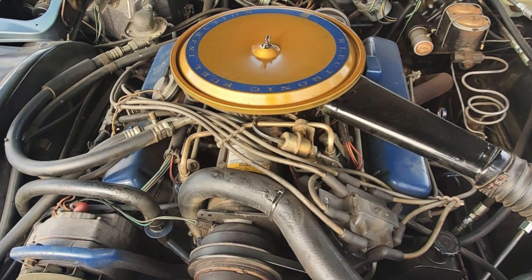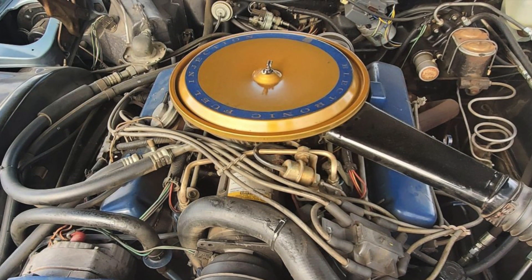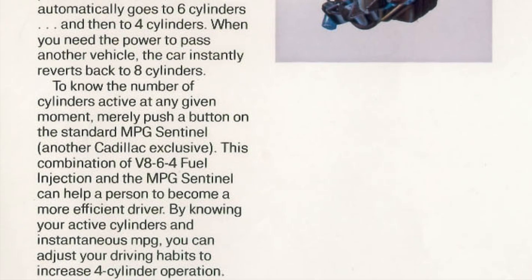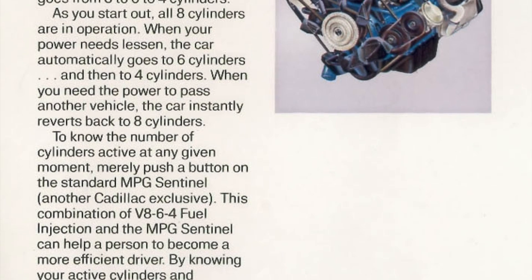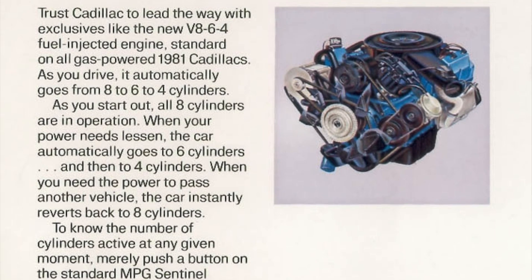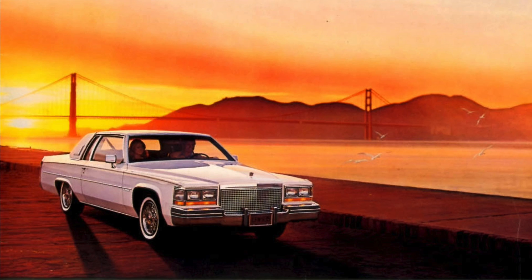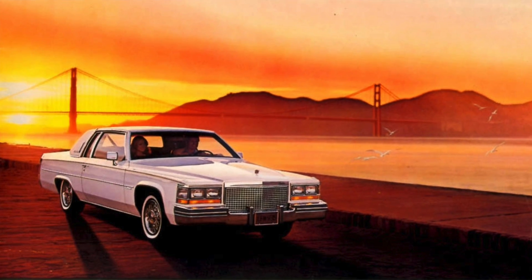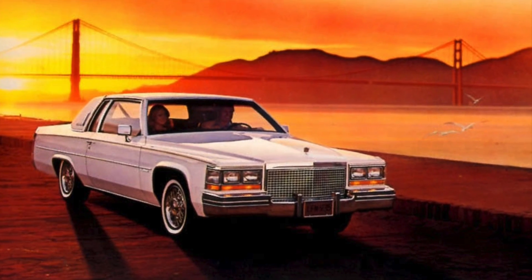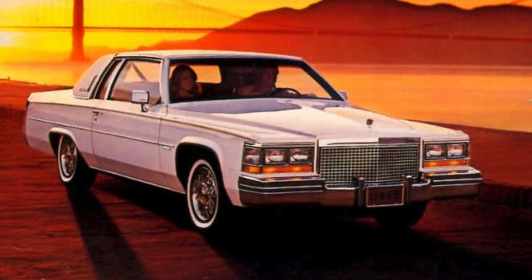Cadillac's first implementation of a computer-controlled port fuel-injected V8 in the mid-1970s was a big success. Unfortunately, Cadillac's cylinder deactivation-equipped V8-6-4 engine was nothing short of a disaster. Cadillac called this new cylinder deactivation system "modulated displacement." The concept was innovative and technologically sound, with the V8-6-4 using eight, six, or four cylinders depending on what the power requirements of the engine were at any given time.